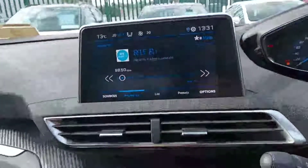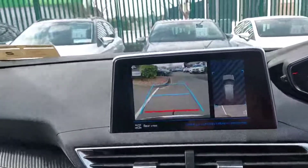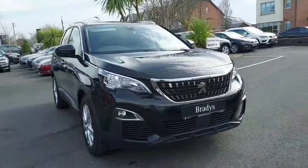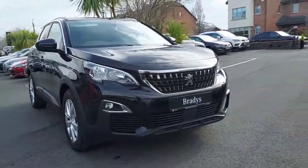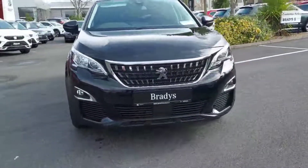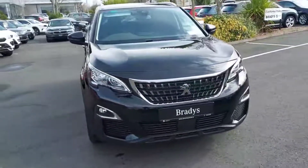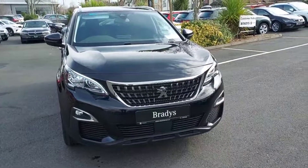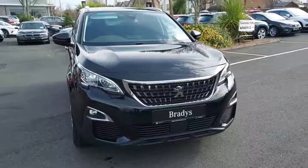This car does have automatic lights and a parking camera. That's going to be it for our Peugeot 3008. For any more information about the car, please don't hesitate to contact us on 01869 2400. Thanks.